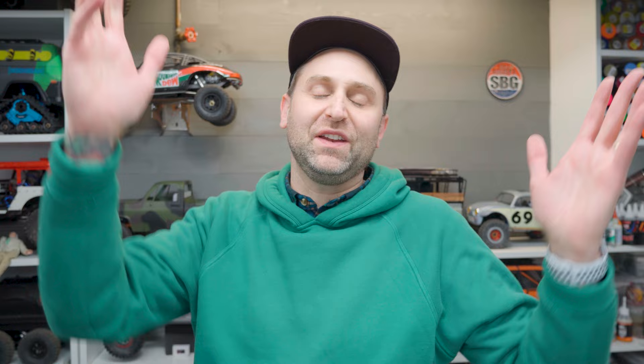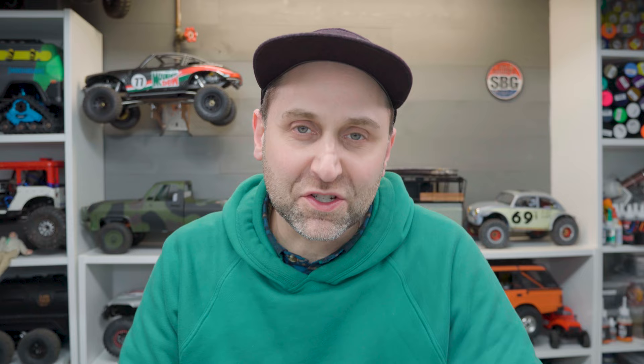Welcome back to the Scaled Builder's Guild. Thanks again for watching. It's episode 8 and the finale of the Vanquish VS410 Fordyce budget build — this one with Josh from Harley Designs as always. And if you are familiar at all with our budget build-offs, you know that this one is totally different.